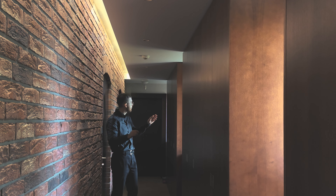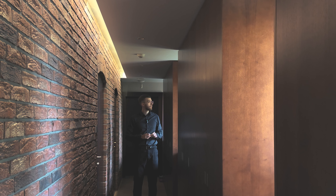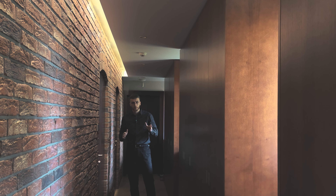We have three windows here that provide a nice glow and serve as skylights, as well as ventilation for this entire tunnel.